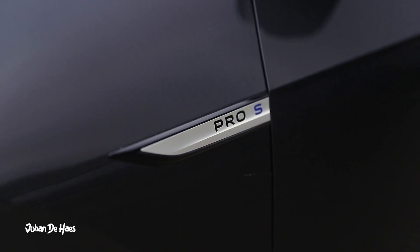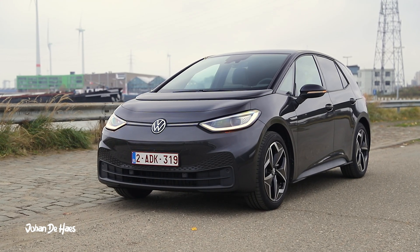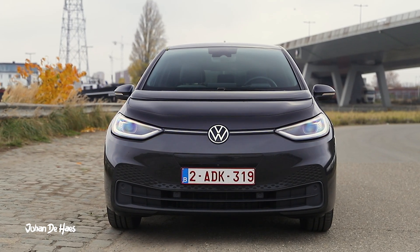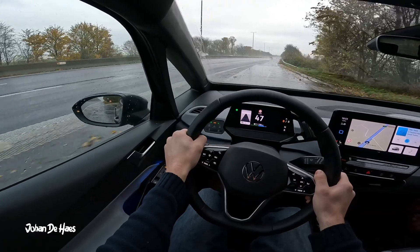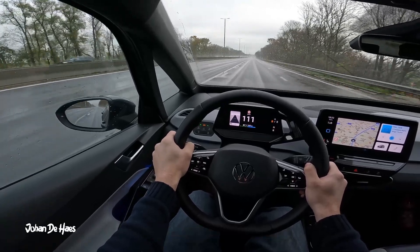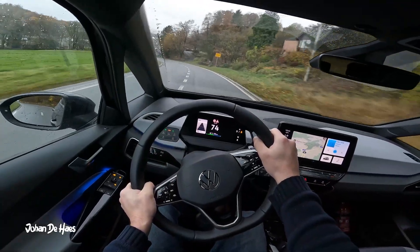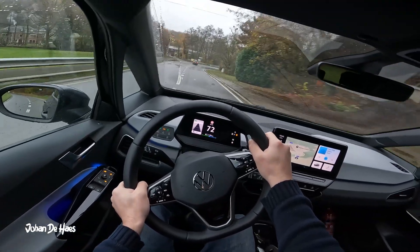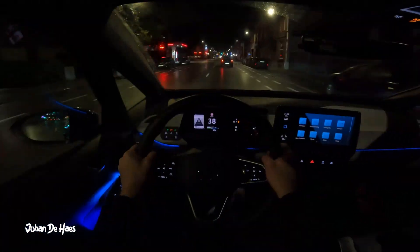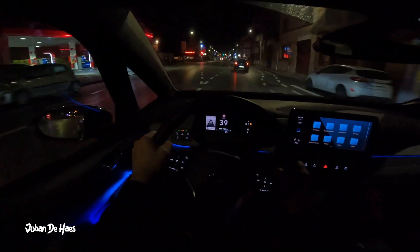The ID.3 comes in three different battery sizes: 45, 58, and 77 kilowatt hours. This Pro S model has a net battery capacity of 77 kilowatt hours. It is rear-wheel drive with 204 horsepower and a WLTP range of up to 549 kilometers. It is highly unlikely we will reach that number since temperatures during our test were between 6.5 and 13.5 degrees Celsius, but I'm quite curious what range we'll get in these conditions.